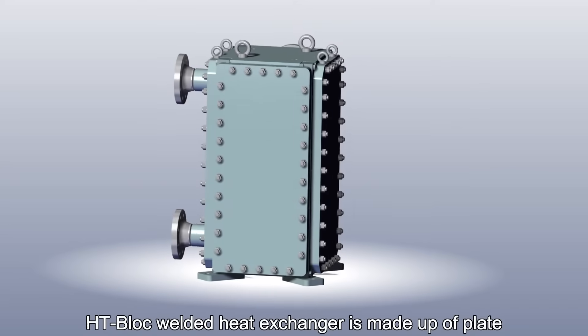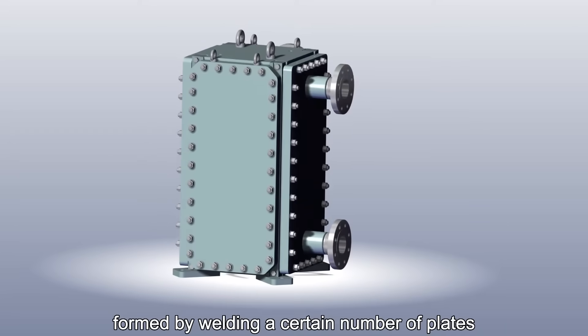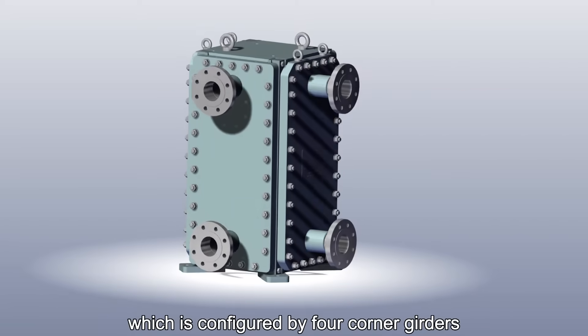The HT Block welded heat exchanger is made up of a plate pack and frame. The plate pack is formed by welding a certain number of plates, then it is installed into a frame which is configured by four corner girders, top and bottom plates, and four side covers.